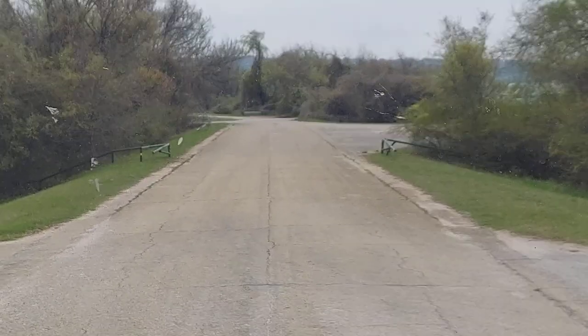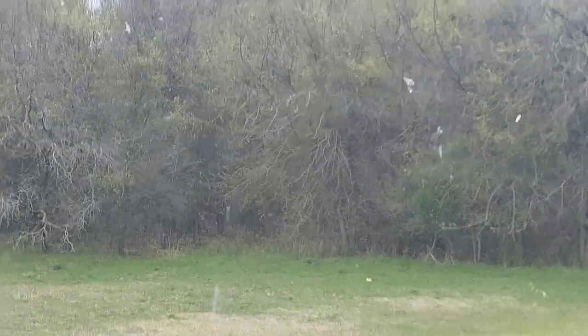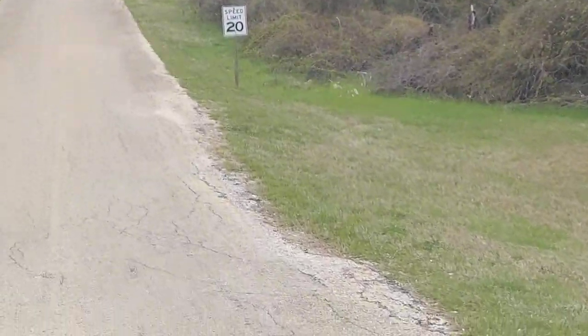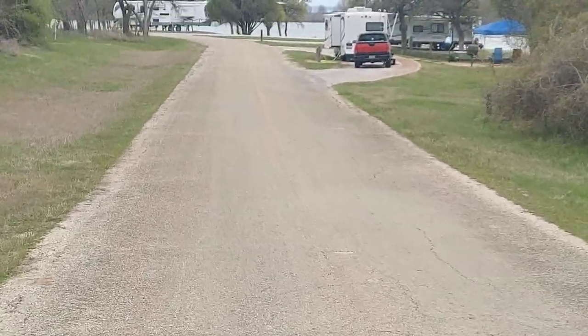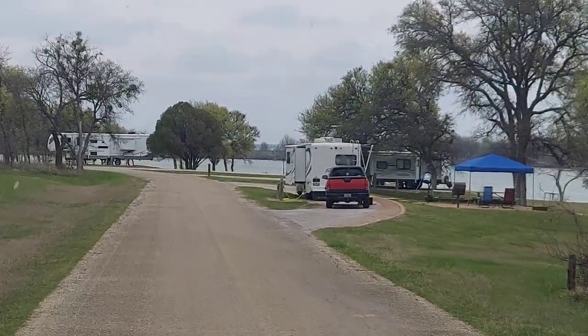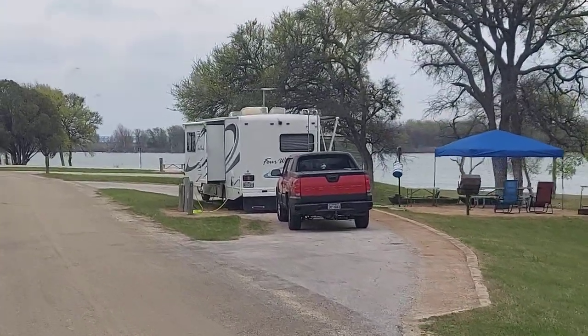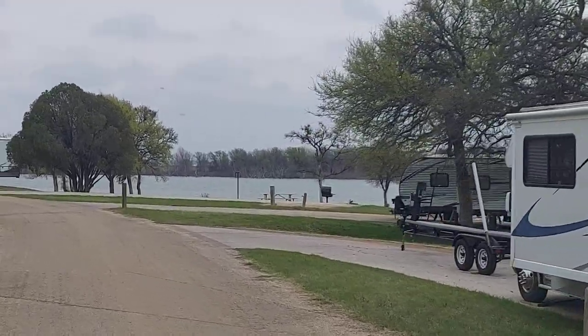There's the boat ramp up there. When you come from registration, if you keep going straight you come down this hill. Take it a little easy coming down because otherwise you might bump the back end — there's a little dip that's not very noticeable. Site number one might be really fantastic because it's a pull-through right on the lake — the only pull-through I've seen down here by the lake.